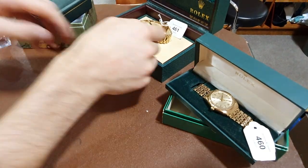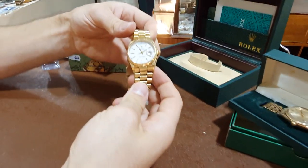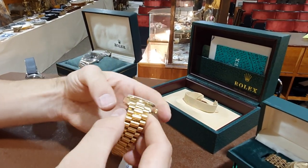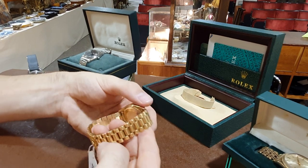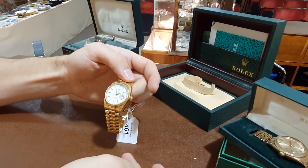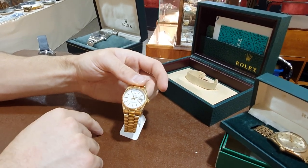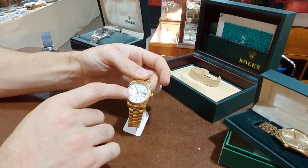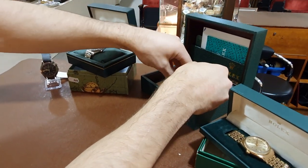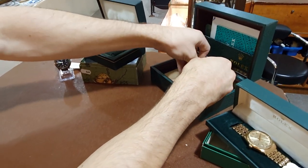And then the extremely understated piece at the back here — a Day-Date, all in 18 karat gold. Case solid gold and the bracelet as well, with a really nice white dial. You don't usually see them with a white dial, but that's extremely popular. And that should hopefully make around £10,000 for that one. But as I said, it's very unusual to see one with a white dial.